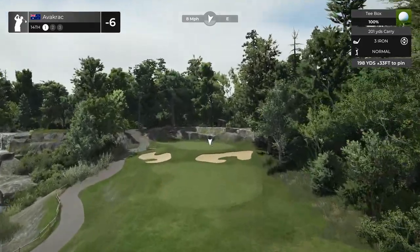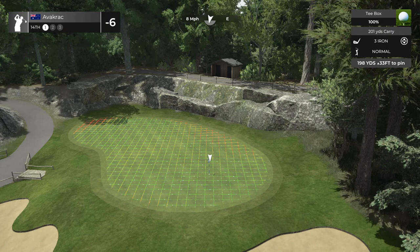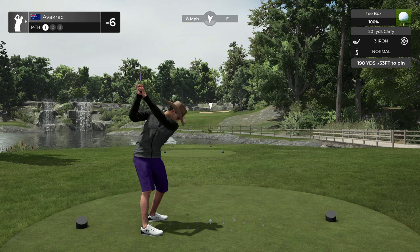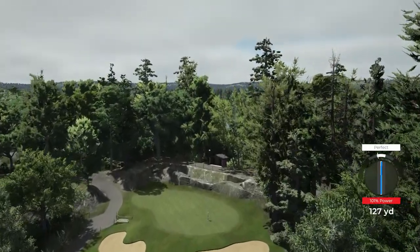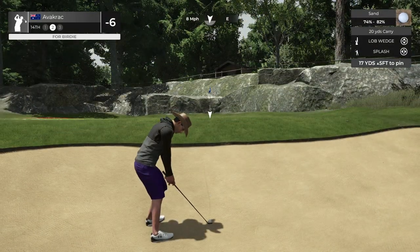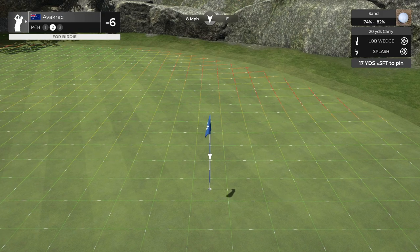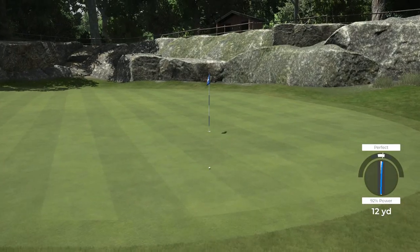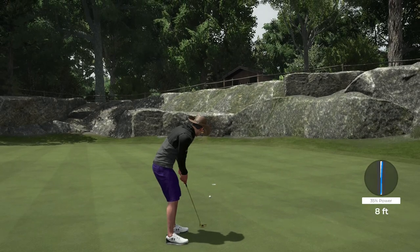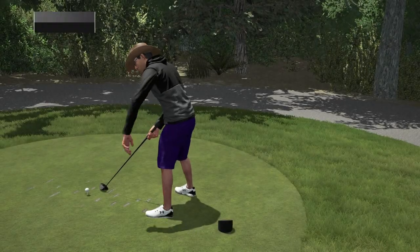Hole 14, hole in one chance — nice little par three, 8 miles coming at us, 33 feet up. We're going to have to rocket it with the 3 iron. This could fall short — I'm hoping the wind doesn't hold it up too much. That wind is holding it — and bunker! Access denied. Sand wedge splash, just increase it a little bit for that little bit of a lie. The backspin that ball had on it. Par time again.